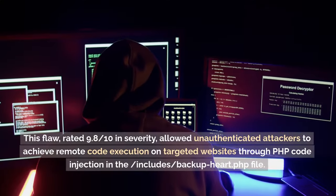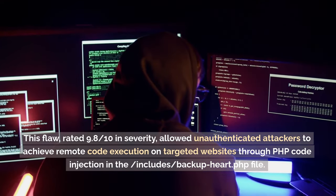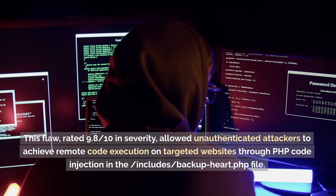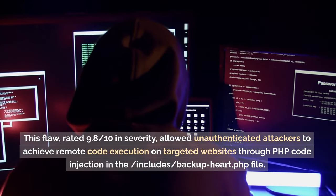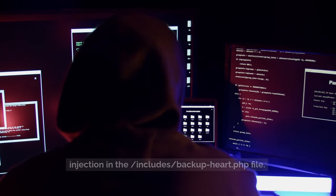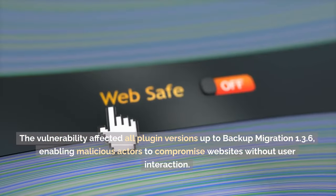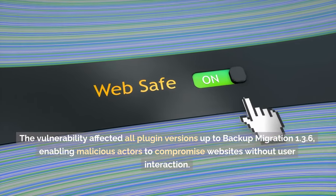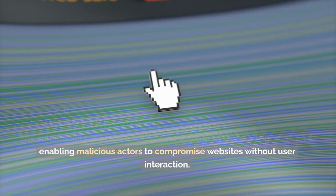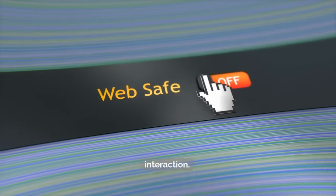This flaw, rated 9.8 in severity, allowed unauthenticated attackers to achieve remote code execution on targeted websites through PHP code injection in the /includes/backup-heart.php file. The vulnerability affected all plugin versions up to Backup Migration 1.3.6, enabling malicious actors to compromise websites without user interaction.